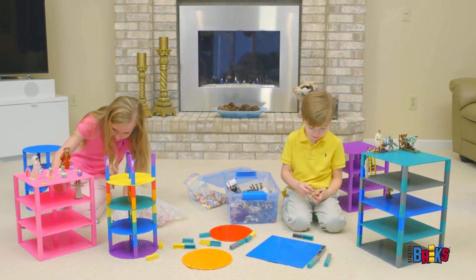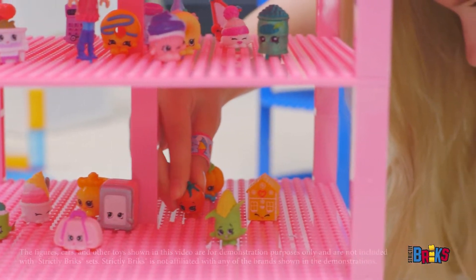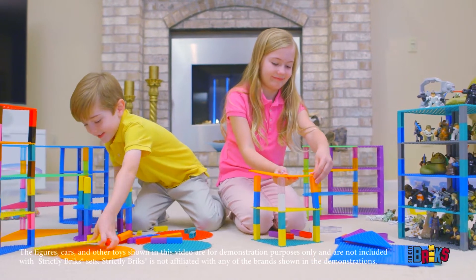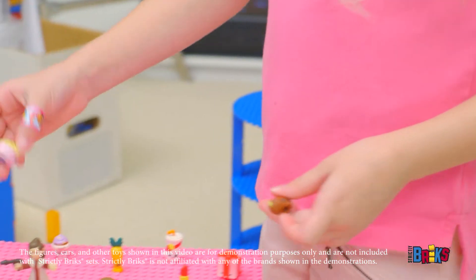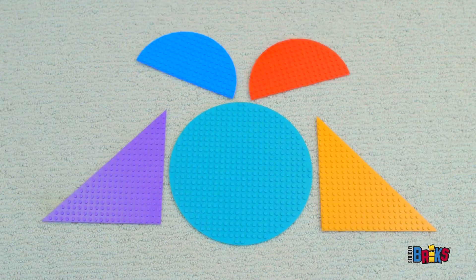Kids love to be creative, to build from imagination and dream amazing things into reality. With Strictly Bricks, your children will have a world full of building bricks compatible with sets they already own and a unique series of colors.